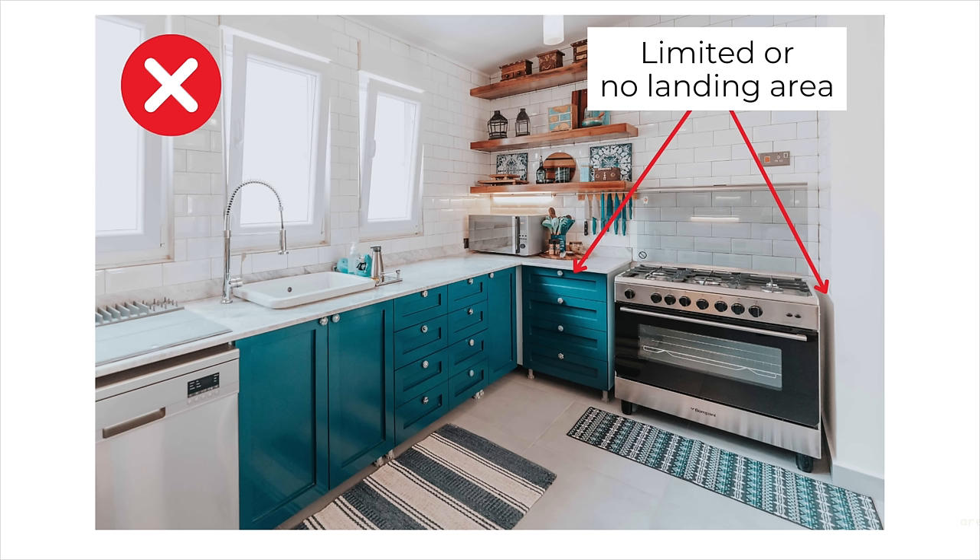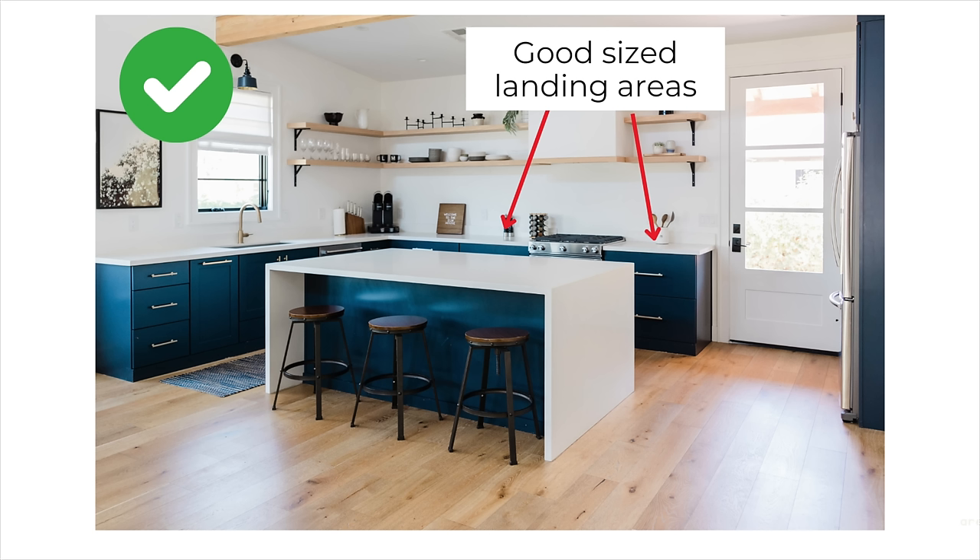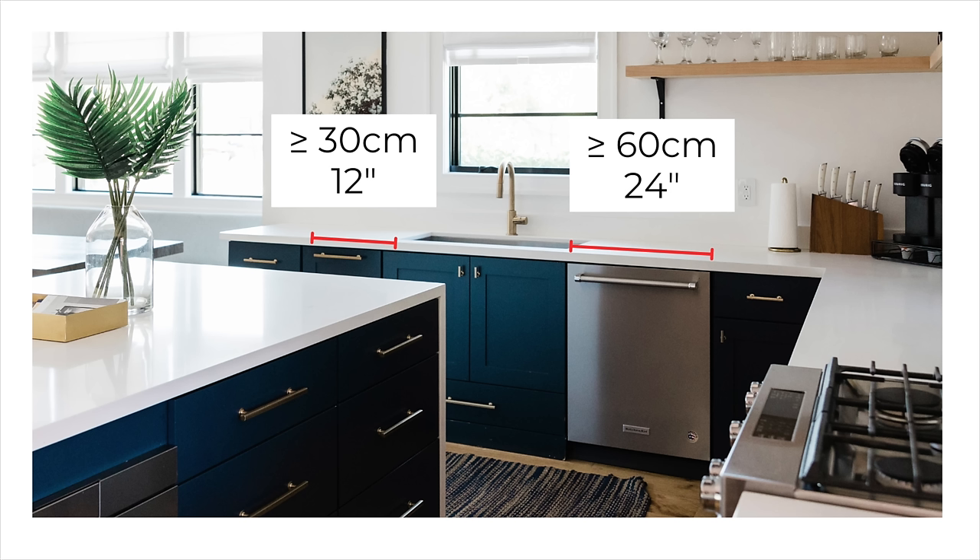Don't forget about landing areas. These are the clear areas of countertop space. Try to ensure adequate space around or close by to major appliances to enhance functionality and safety. A good general rule of thumb is to provide at least 30 centimeters of countertop space on either side of your hob or cooktop. For the sink, I'd aim for around 60 centimeters of counter space on at least one side and at least 30 centimeters on the other side if possible. These landing areas offer convenient spots to place groceries, dishes, and cookware while using or accessing appliances, making your kitchen more efficient and comfortable to work in.